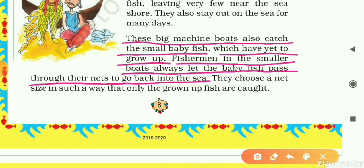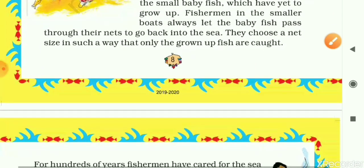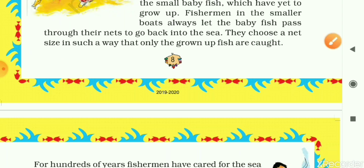These big machine boats also catch small baby fish which have yet to grow up. Fishermen in smaller boats always let the baby fish pass through their nets back into the sea. The fishermen choose a net size in such a way that only grown-up fish are caught. They never catch the small baby fish, and for that they use a special size net.